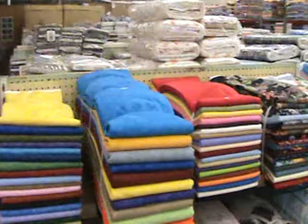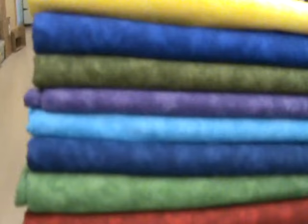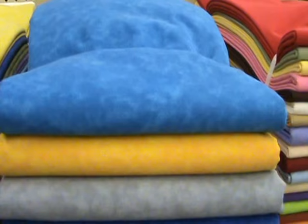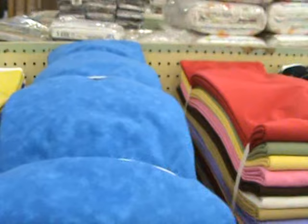The first one is Quilters Blenders. There are 17 different colors in the bundle, and it's 100-yard bundles. You get 6 yards of each color, and that's 45 inches wide. Then we have the Quilters Blenders in the 108-inch wide goods. They're in 50-yard bundles and you get 6 yards of each color in the 108-inch Quilters Blenders bundle also.